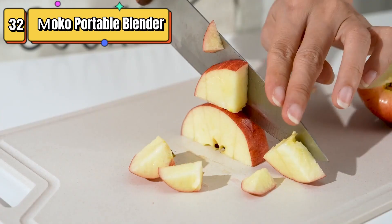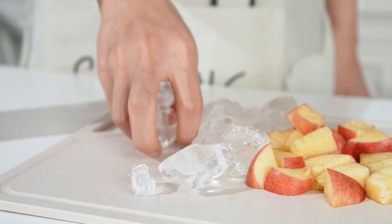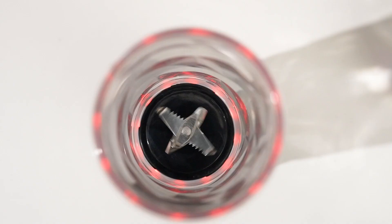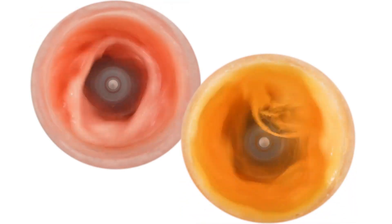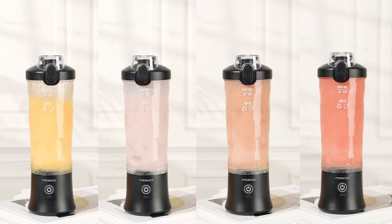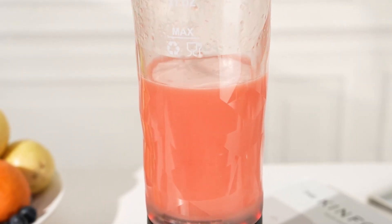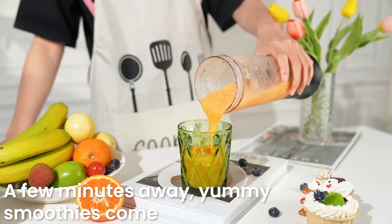Top 32 is a 270-watt personal blender with a 21-ounce capacity and six blades for efficient blending. It is powered by a USB rechargeable battery and is made from BPA-free materials. Its compact and lightweight design makes it easy to take with you on the go, and it is easy to clean and dishwasher safe. It is a great choice for making smoothies and shakes on the go.